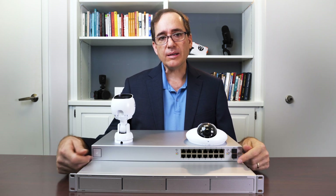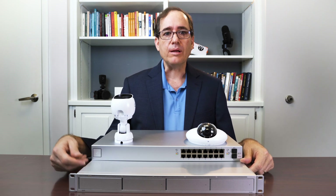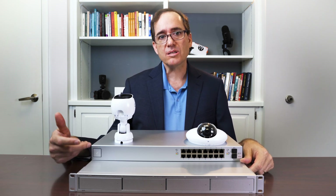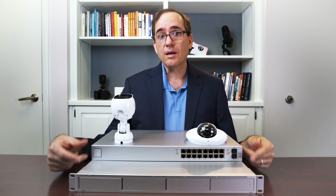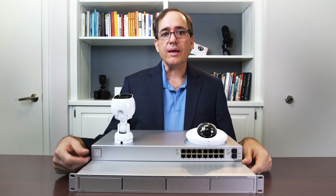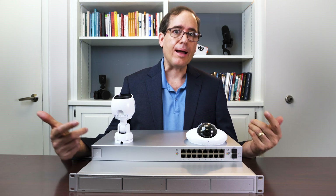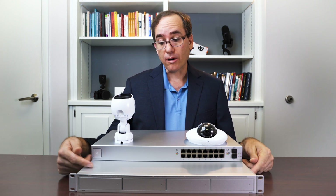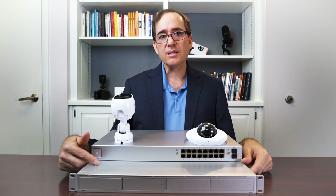The size of the hard drives — we definitely like to be able to configure that, because bigger offices need more storage time. They need more storage in general because they're going to have more cameras, and more cameras means more recording. Basically, how long you can record is a function of how big your hard drive is divided by how many cameras you have. In our system here in the office, we have 13 cameras, so we use a bigger system.